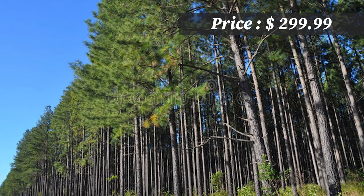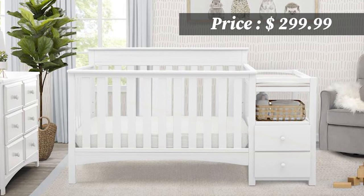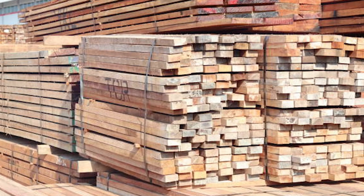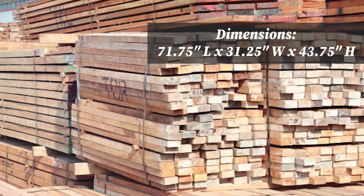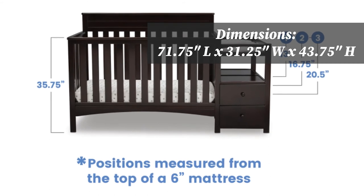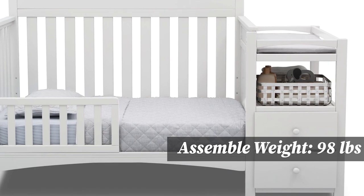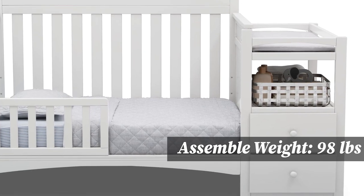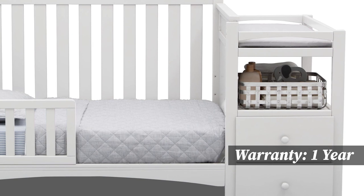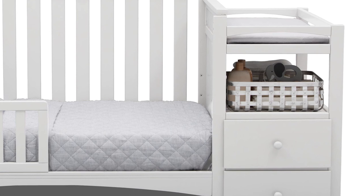This crib is made from plantation-raised radiata pine and comes in three colors: grey, bianca white, and dark chocolate. This variety of pine is a dense, relatively hard wood, and one of the most common woods used in the infant furniture industry. It has three unique mattress height configurations to accommodate your growing baby. Starting with the crib configuration, it includes an attached changing table storage unit with two drawers and two open shelves to keep essentials within arm's reach. This crib also converts to a full-size bed and freestanding storage unit that can be used for years to come.